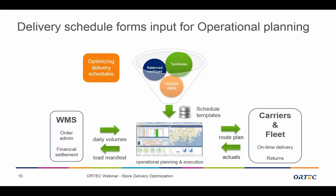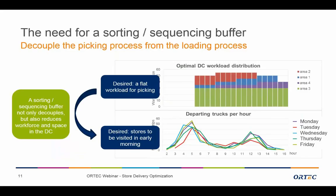At the technical level you create different delivery schedules for different periods and store those schedules in templates, which become input for the operational planning and execution. There you get the daily volumes, create the plan, forward it to the carriers and fleet, and receive real-time feedback on what is happening. That feedback is returned directly to the WMS, so the operational planning and execution becomes the heart of the daily business.